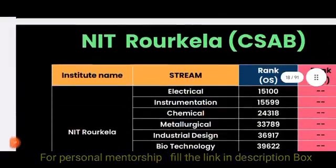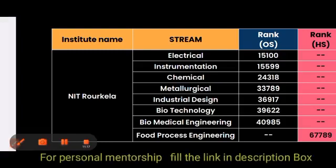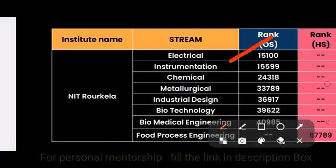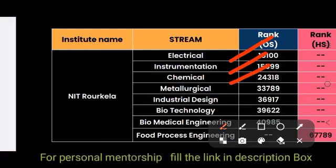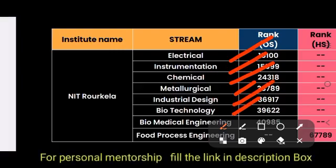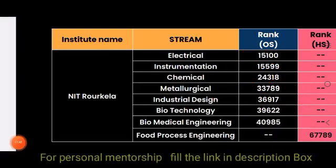For NIT Rourkela through CSAB: Electrical is 15,000 (other state). Instrumentation is 15,599. Chemical is 24,318. Metallurgy is 33,789. Industrial and Design is 36,917. Biotech is 39,622. Biomedical Engineering is 40,985. Food Processing had no data (other state) but home state was 67,000.